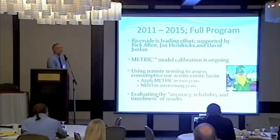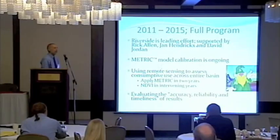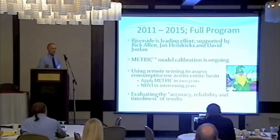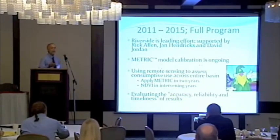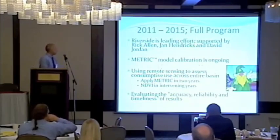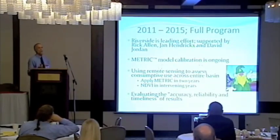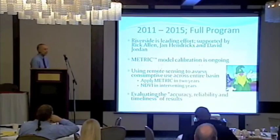Now we're starting off on a full implementation program. We've hired Tim Martin's group, Riverside, to lead it — Rick Allen is working for us, Jan Hendricks is still with us, and David Jordan. It's a five-year program to look at whether we can fully implement a remote sensing METRIC-based program to help us meet compact compliance. Our hope is that in the future we won't have to run METRIC every year — we can do it every three to five years, fill in interim years with an NDVI-type approach, and run METRIC when we have really good imagery or when required.